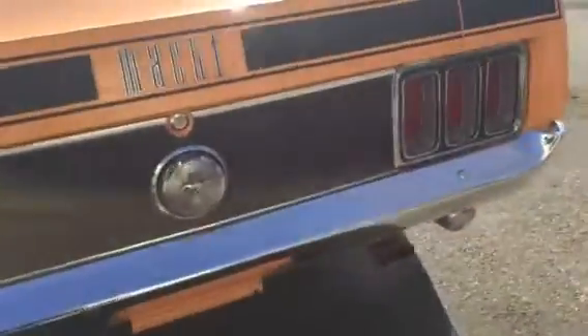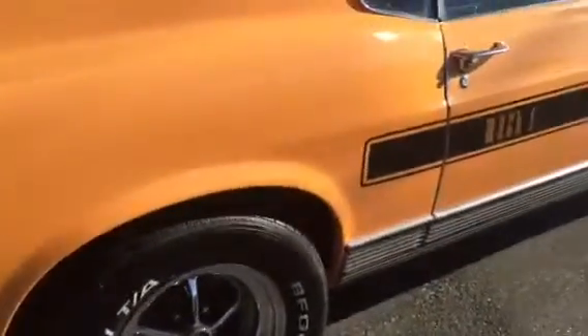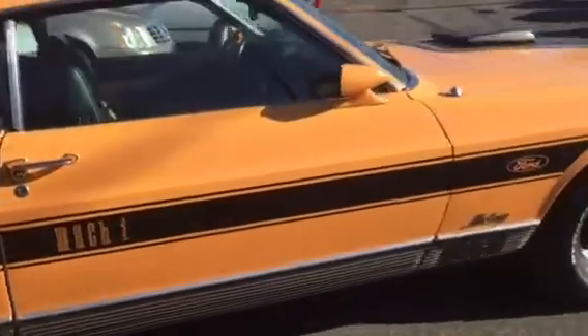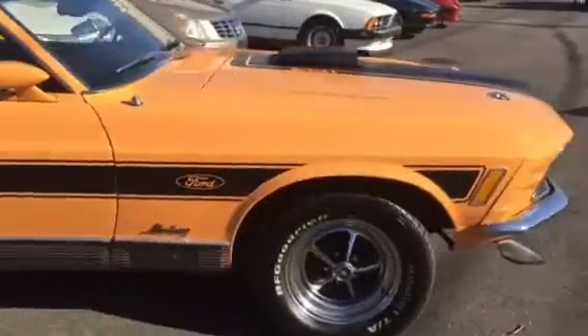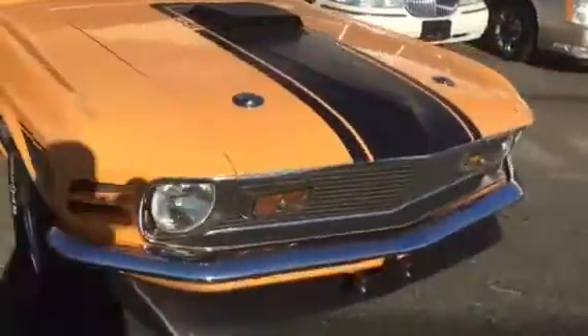Doors shut beautifully. It runs awesome. Again — 1970 Mustang Mach 1 Twister Special. Look at those mag wheels. What a beautiful car all around. Check this one out at the price to sell at HollywoodMotorsUSA.com.